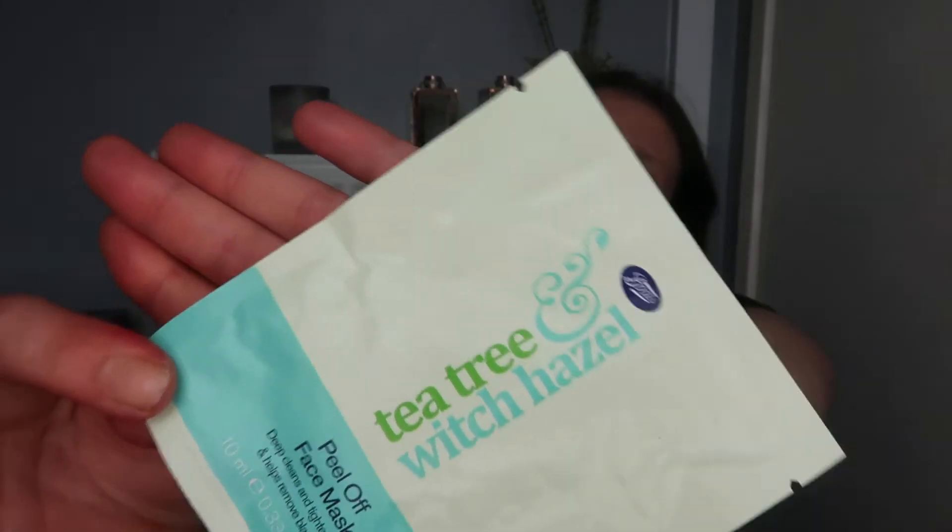Let's move on to the cheapest item in the box, which is this tea tree and witch hazel peel-off face mask — it's basically a Boots brand. It's 10ml, travel size, and worth £1 — just a quid. If you want the full size it's 50ml for £3.50. You can also get a charcoal version, but I got the peel-off one. 'Say hello to your fresh and healthy summer glow — infused with soothing tea tree oil and calming witch hazel, these face masks remove dirt and impurities from your pores and give you clear, brighter-looking skin in just 15 minutes.' I'll probably use it when I'm desperate.